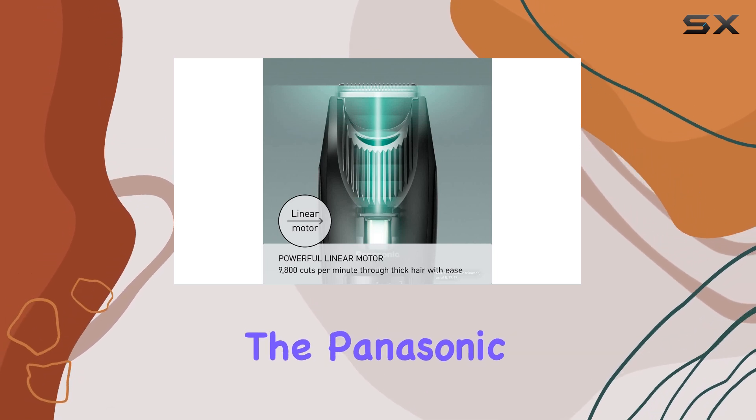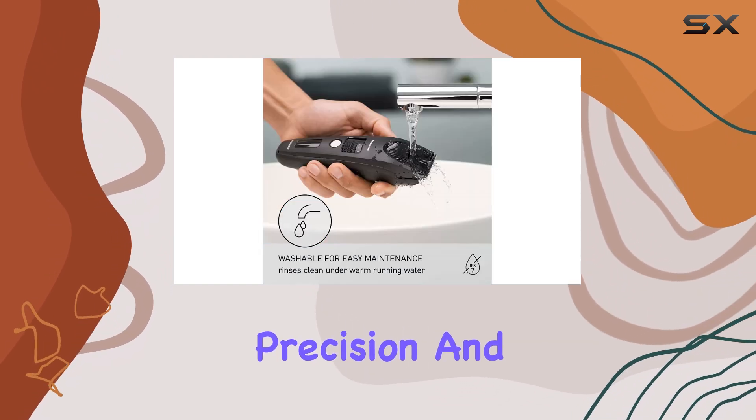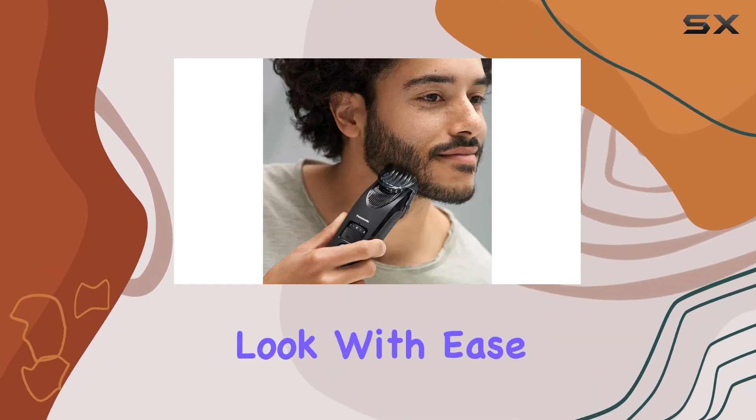Overall, the Panasonic Beard Trimmer is a top-quality grooming tool that offers exceptional performance, precision, and versatility. It's an excellent choice for anyone looking to achieve a well-groomed look with ease and style.